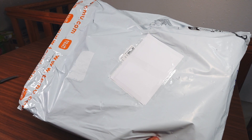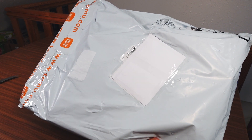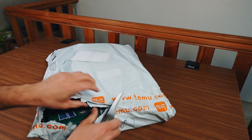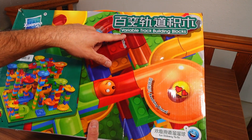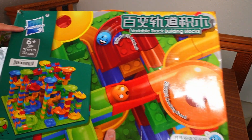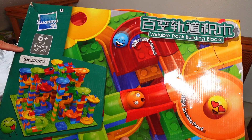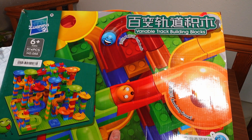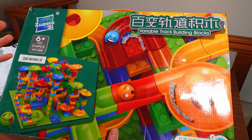In this bag there is a fake Hubelino marble run miniaturized to be compatible with regular Lego. This is the box — variable track building blocks from the Zwanma brand, ages 6 and up, 540 pieces. The whole thing set me back 32 euros, so that's of course really cheap.